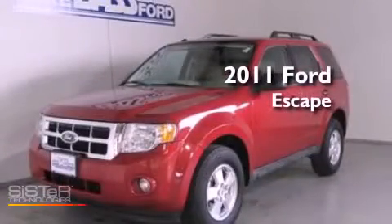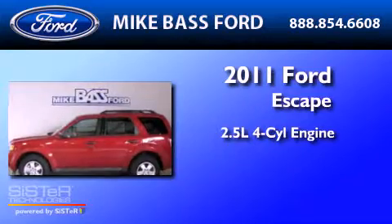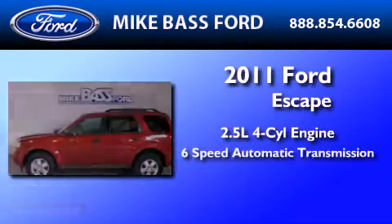This is a 2011 Ford Escape. It features a 2.5-liter four-cylinder engine and a six-speed automatic transmission.